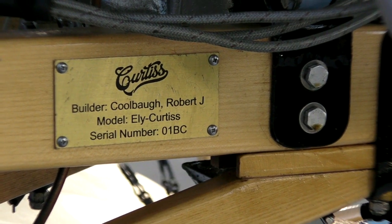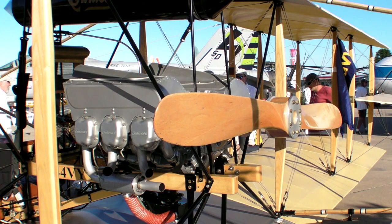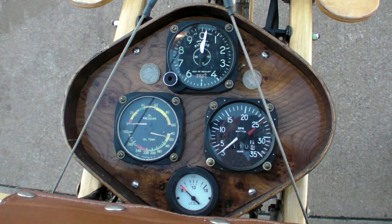The concessions to modern technology that we did were done not in scale but in safety features, like a modern engine, aircraft brakes, radios, and FAA-required instrumentation.